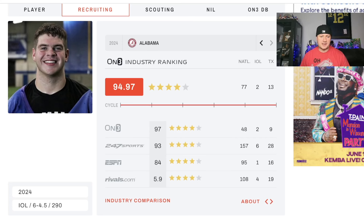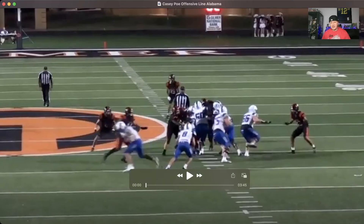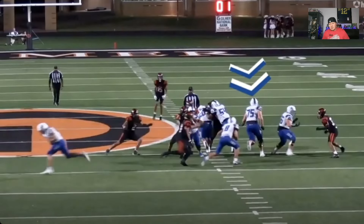Four-star prospect, 290, 6'4.5" is what they've got him listed at. Let's take a look at the highlights really quick. We have three minutes and 45 seconds of highlights — let me know in the comments below what you think about him. Let's see what's under the hood here with Poe.